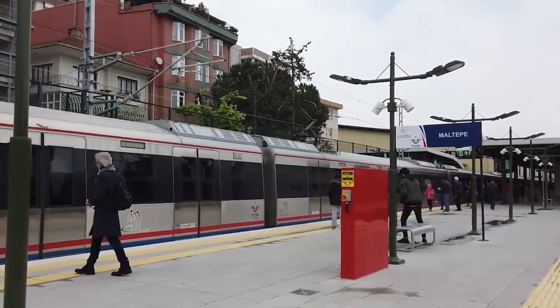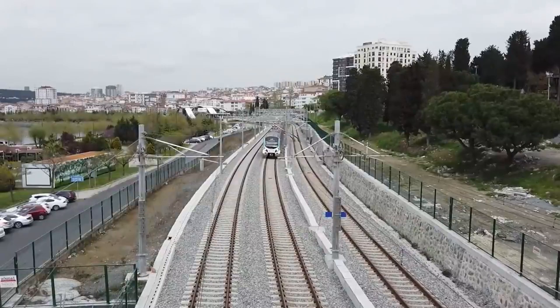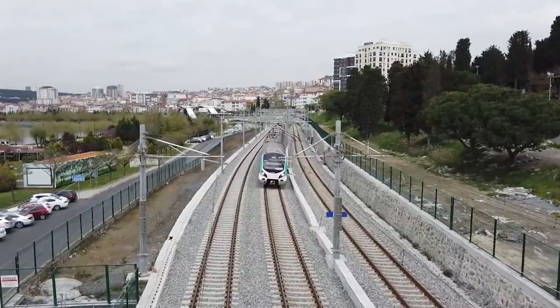The Marmaray revolutionized public transportation in Istanbul, providing commuters with a fast, convenient, and reliable option. It seamlessly connects various neighborhoods and districts, facilitating seamless movement throughout the city.